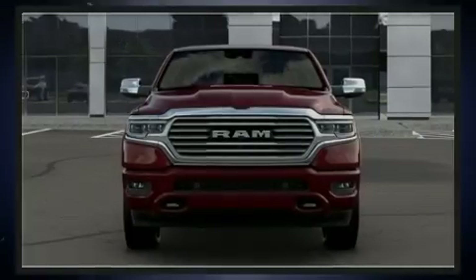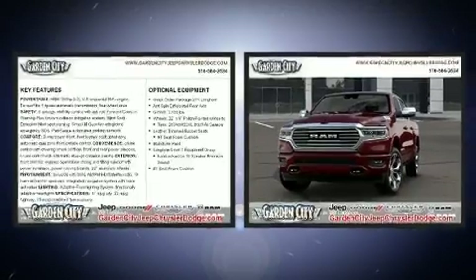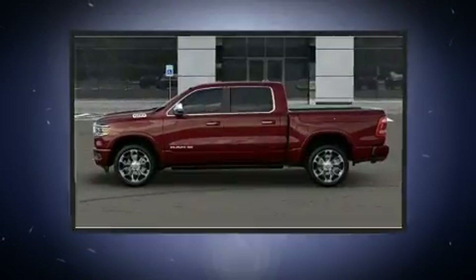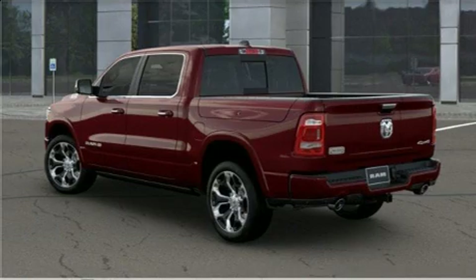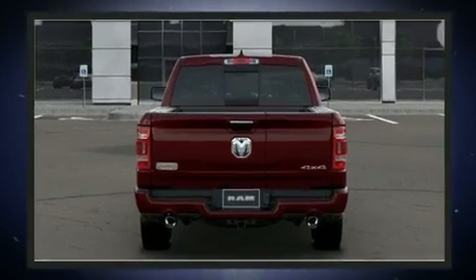Sensibility and practicality define the 2020 Ram 1500. This four-door, five-passenger truck will allow you to take command of the road with confidence. Under the hood, you'll find an eight-cylinder engine with more than 350 horsepower, providing a smooth and predictable driving experience. Well-tuned suspension and stability control deliver a spirited yet composed ride and drive.